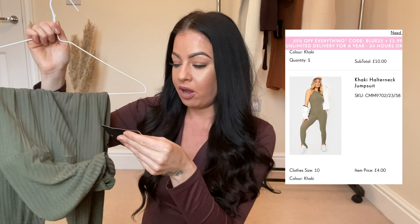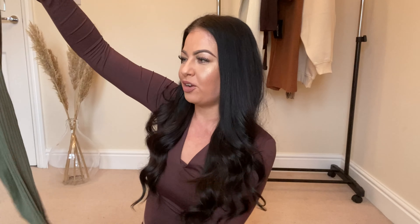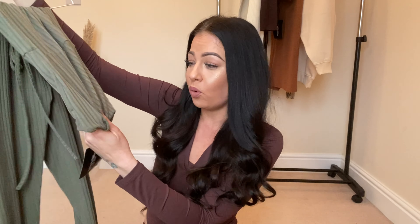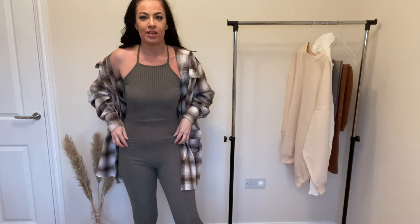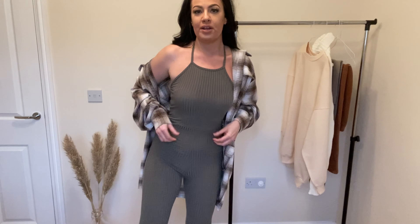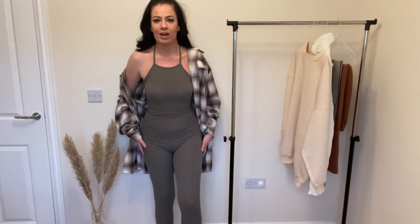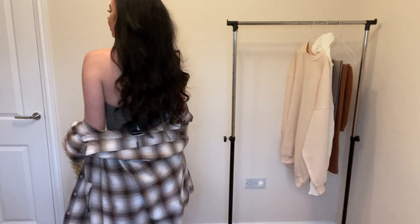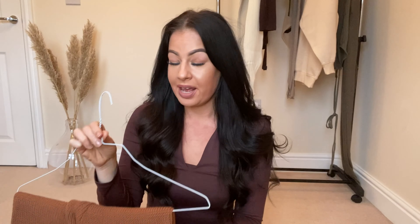Next thing is another jumpsuit - I picked this up in a size 10 and it was about three pounds in the sale. I thought three pounds for a jumpsuit, what is that going to look like - is it going to be a rag? But I'm actually more impressed with this than the other one. How much nicer is this? I just prefer the neckline, the material's nicer, it's tighter, and it has this piece of ribbed band which gives you a little bit of a waist. I do think this one is more flattering, although I don't think I'd wear this around the house and I'm probably not keeping it. The back is quite low which I quite like.